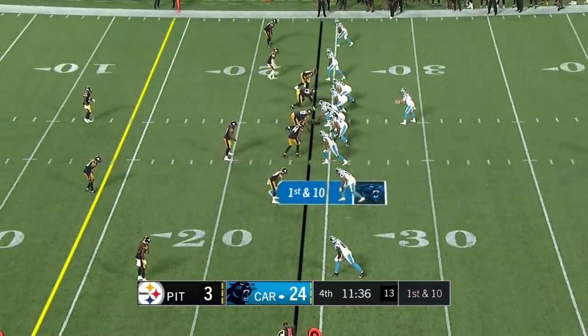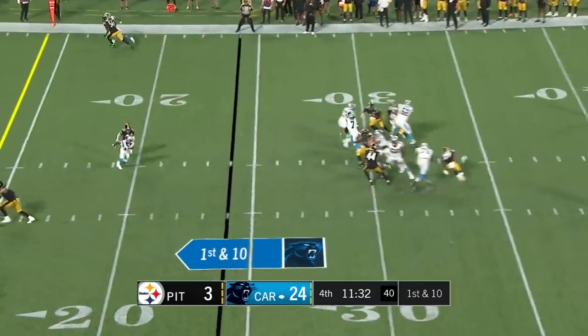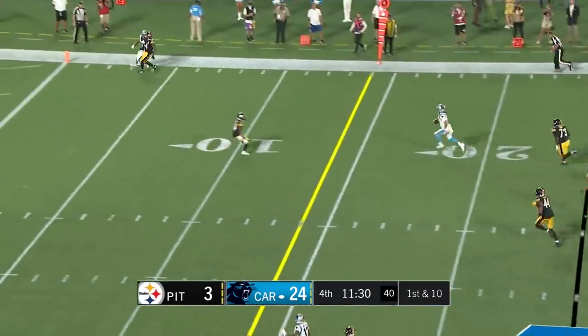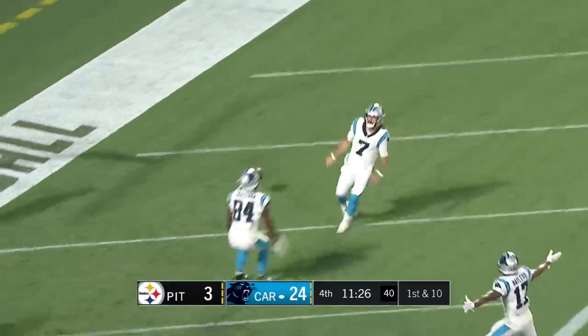He recovered that muffed punt in the first half — he was the intended receiver on that last play. Walker gets out of trouble and finds a wide open receiver, Shai Smith. They'll miss the game but they'll miss the locker room and the conversations. Greer steps up, takes off — first down, run inside the five. Touchdown — Will Greer!